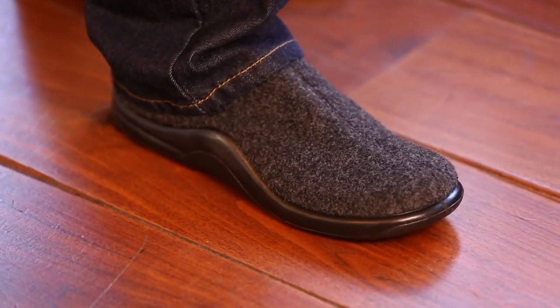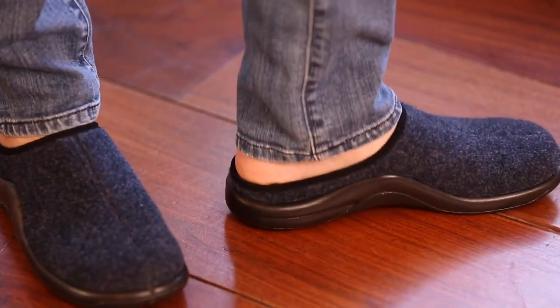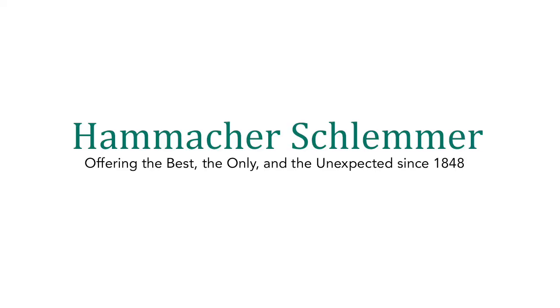And like every item from Hamaker Schlemmer, the Walk-on-Air slippers come with a lifetime guarantee of satisfaction. Hamaker Schlemmer — offering the best, the only, and the unexpected since 1848.